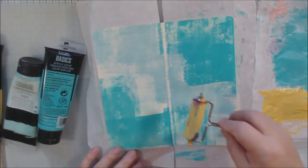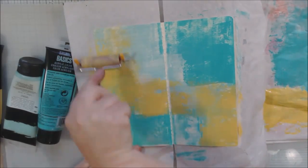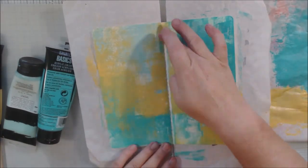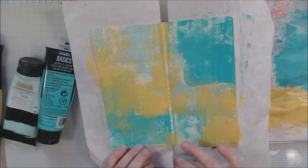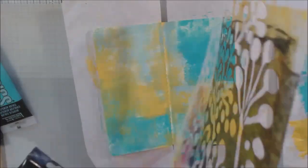To start today's page I used a little brayer — this is the arranger brayer, it's a small one — and I'm using some acrylic paints in light turquoise, a regular turquoise, and Naples yellow to just get some color on the page.